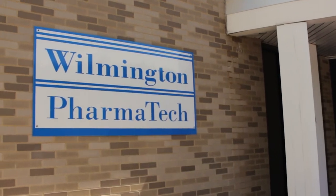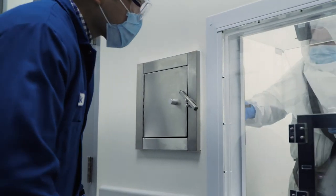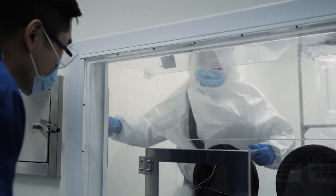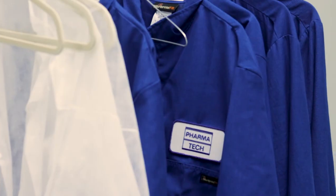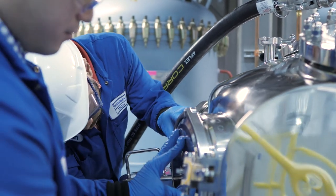Wilmington PharmaTech is a science-based company. Our highly qualified scientists and personnel, state-of-the-art laboratories and equipment, supportive culture, and compliance history will result in better science that will provide better results for our customers worldwide.